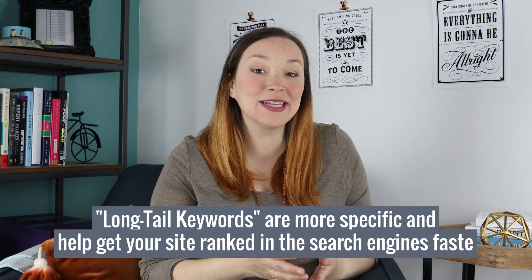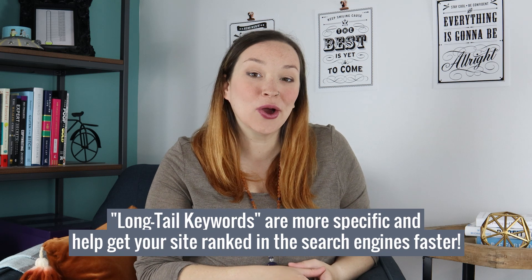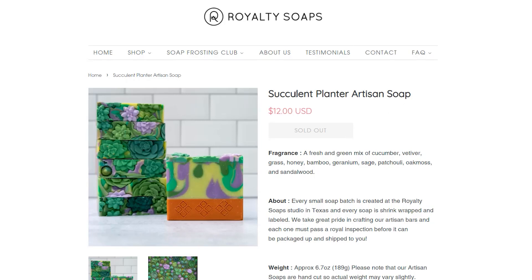These SEO long-tail keywords are going to be really crucial in getting your site ranked faster. Going back to that soap example, if we take a look at a site like Royalty Soaps, which creates really fun and unique designs, you can see here that they have a product that is a succulent artisan soap. They wouldn't want to use the keyword of just 'soap' to try and get their product listed in the search engines, because that's just too broad.